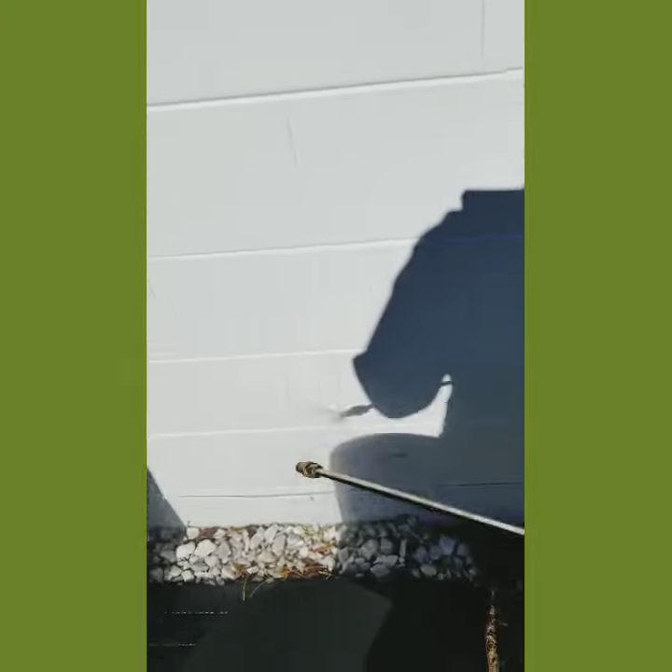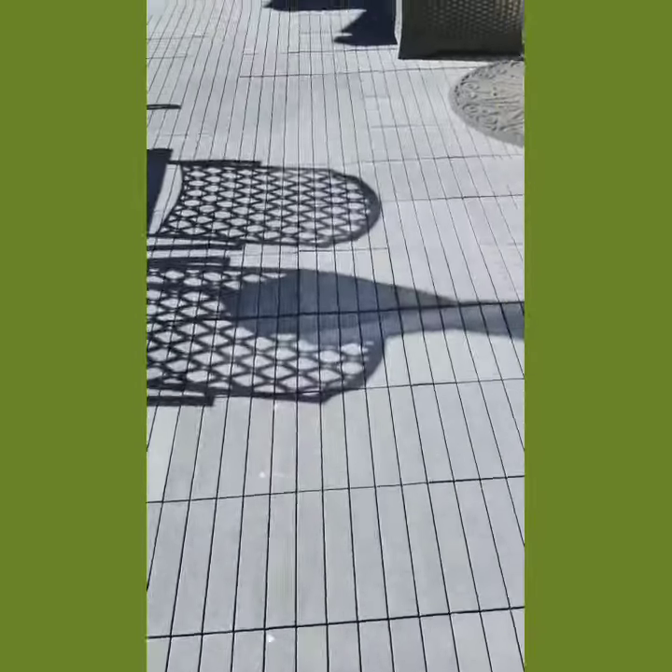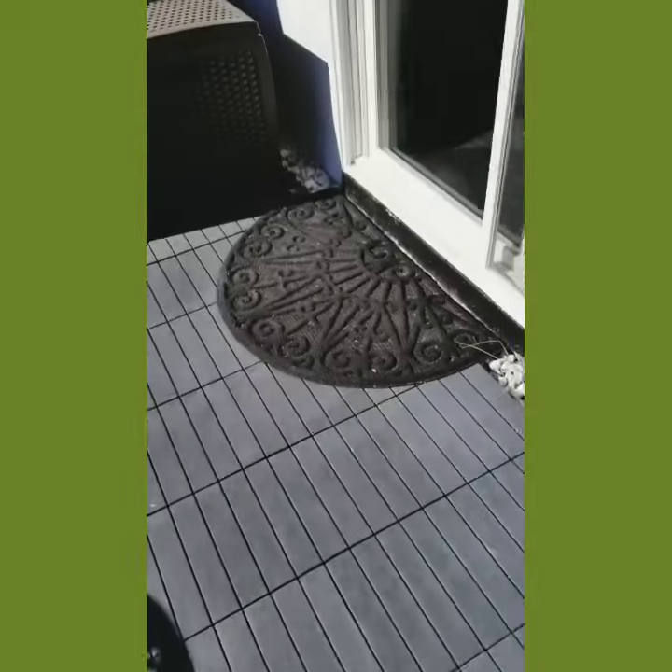I'm doing a foundation treatment in this house. This property had problems with ants — different species of ant, including pharaoh ants.